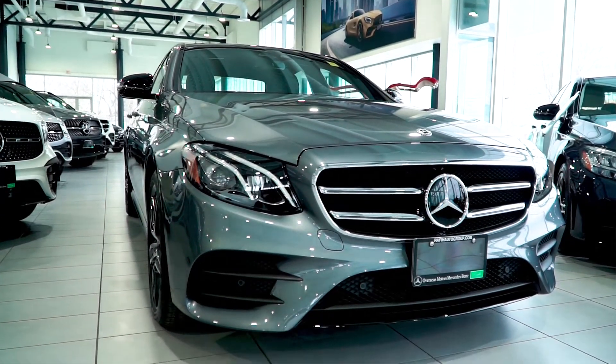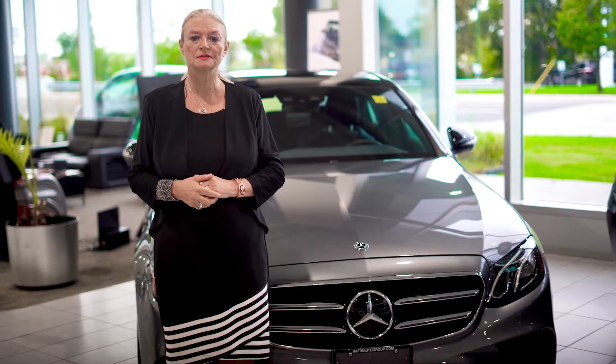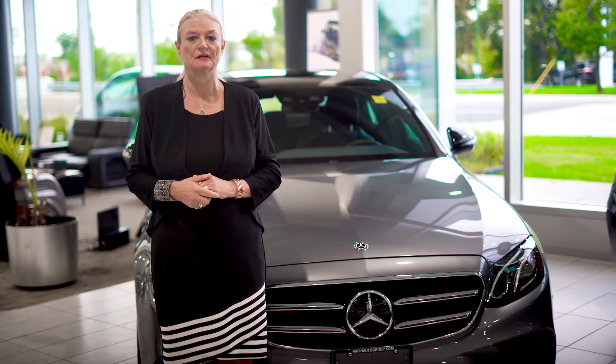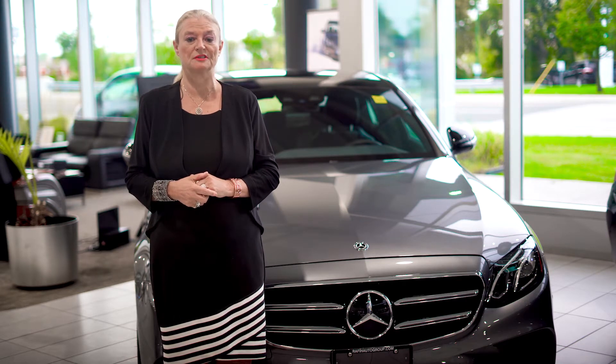Looking at the exterior of the vehicle, a one-touch panoramic sunroof comes featured in the premium package. The vehicle also comes equipped with auto-dimming mirrors to cut the glare to the driver from passing or trailing vehicles. The driver mirror is heated to keep it clear in rainy, icy, or snowy conditions. There is also an anti-theft alarm system.